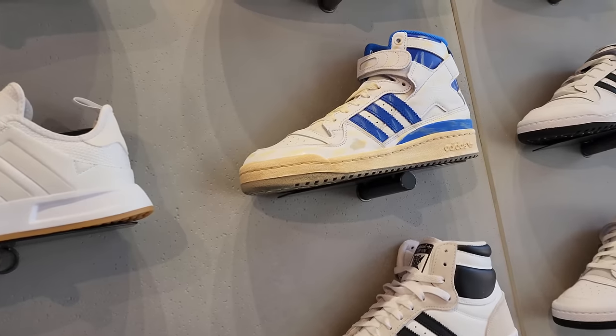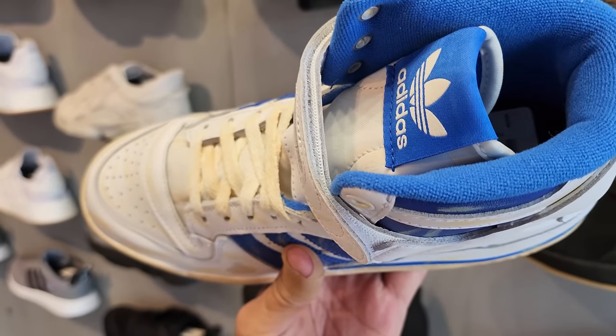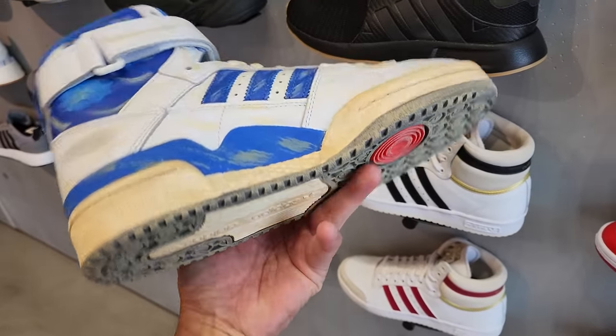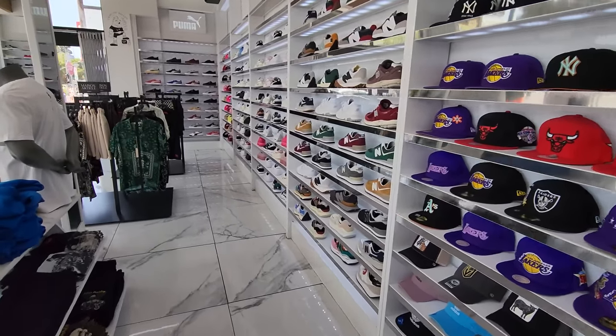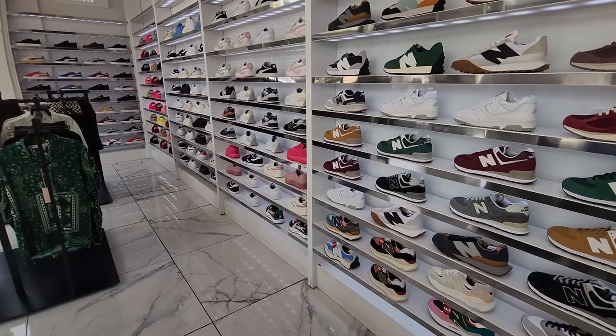Then the T-Mac — talked about it, maybe the last version of the T-Mac. Then got these — what the hell is this? Some sort of collab, going for two bills, giving it that youth look. These look awful. Nobody paid two bills for that.